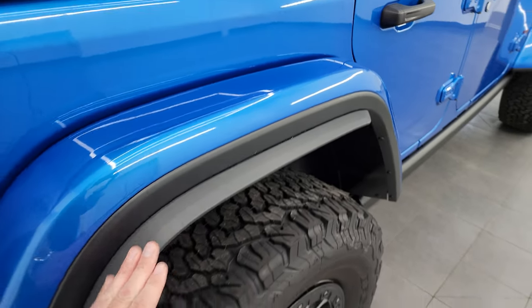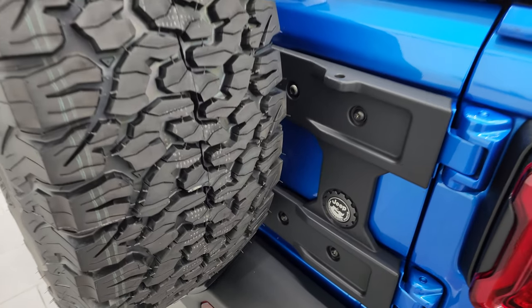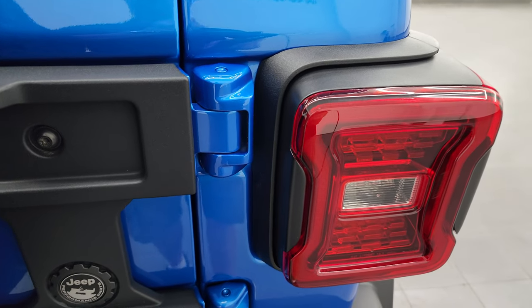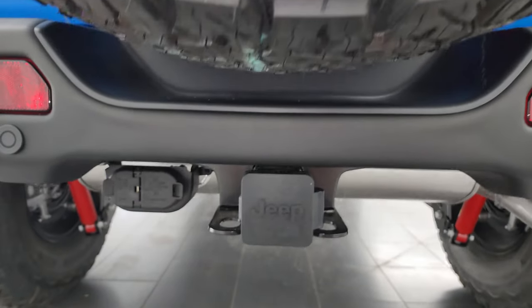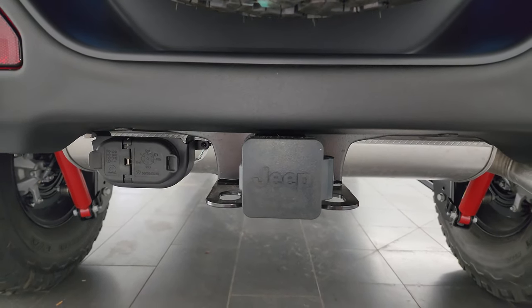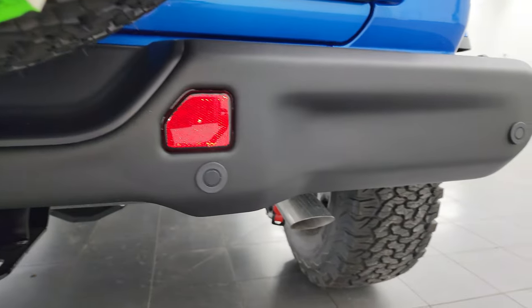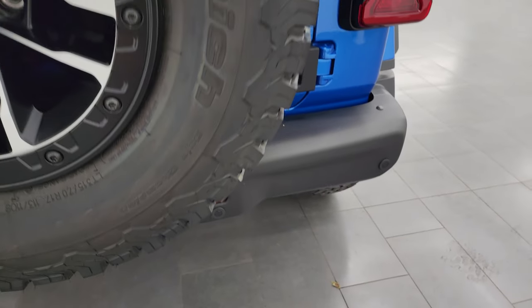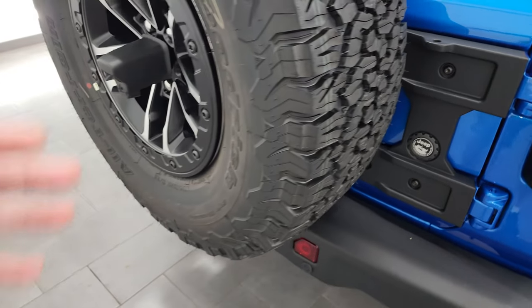You notice the flares on the fenders back here and the LED tail lamps. Because the spare tire is so far back, they had to extend the tail lights out with little extensions about an inch out. You get Ralph on the right and Louie the bulldog on the left. This one has the towing package with 5,000-pound capability, a receiver hitch, 4-pin and 7-pin wiring, and parking sensors. There's the Mopar hinge gate reinforcement for the bigger tire.